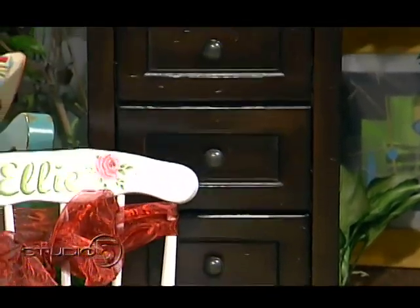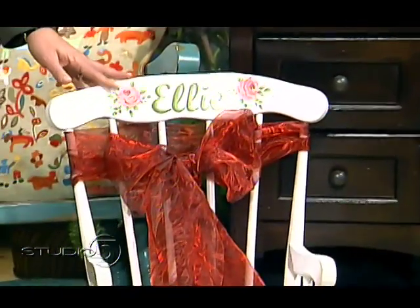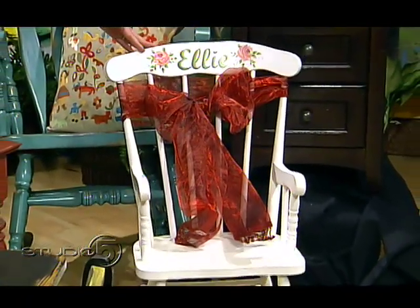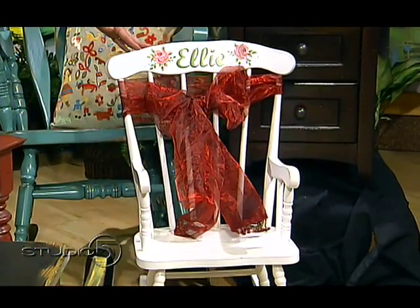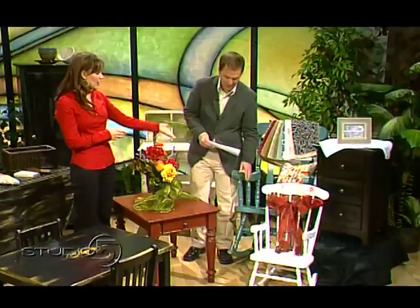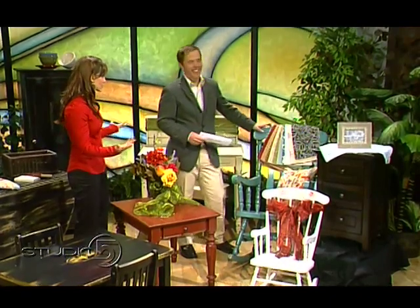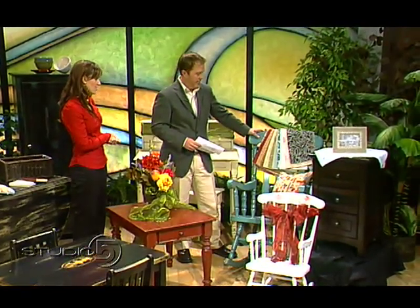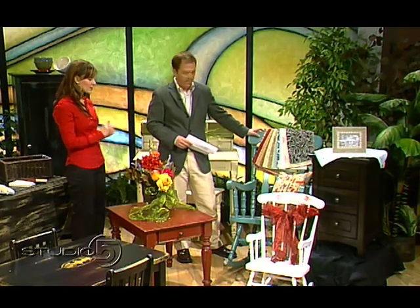Even this little rocking chair — several people in the studio were looking at this. These are beautiful pieces that someone would love as a gift from a grandparent. They last forever, and we can put little kids' names on them. A lot of grandmas come in and buy them for all their grandkids and we write the little names and do flowers. Adult rocking chairs are great for expecting mothers, grandmas, and porches. Any piece is any color.